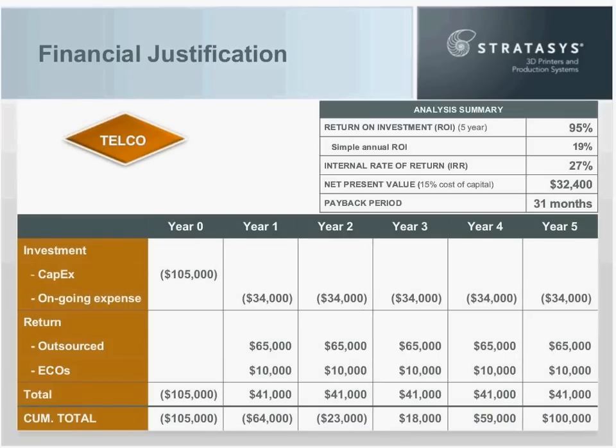Adding that $10,000 to the $65,000 from tier one, we now have $75,000 a year in savings. With the $34,000 outflow, we have a $41,000 net gain per year. The cumulative total now shows break-even at year three with $18,000, and $100,000 in financial benefit by year five. Up in the analysis summary: ROI of 95%, internal rate of return of 27%, net present value of $32,400, and a payback period of just shy of three years — 31 months. He now has a compelling argument.